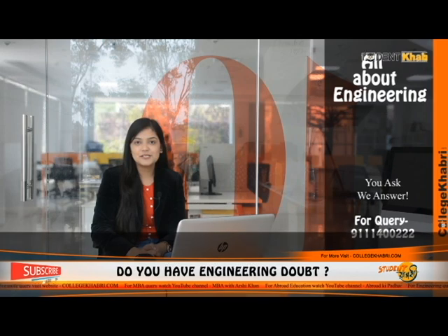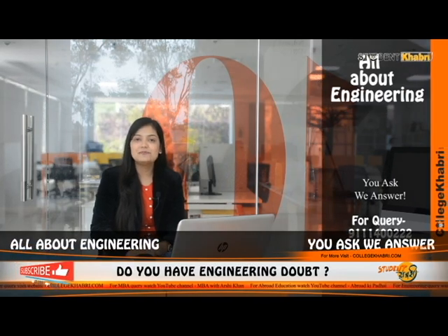Hi everyone, welcome to our channel. Myself Dipisha. As you know, you get updates about different universities, colleges, institutions and a lot more. Today we're going to talk about Symbiosis Institute of Technology, which you also call SIT, located in Pune, Maharashtra.